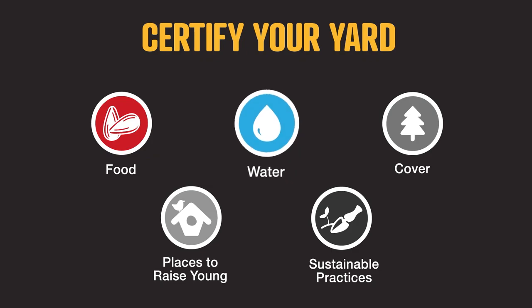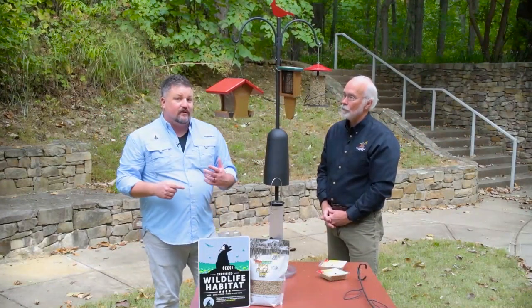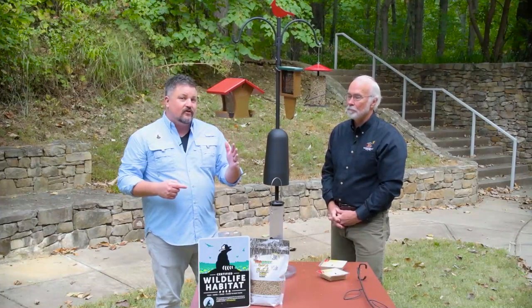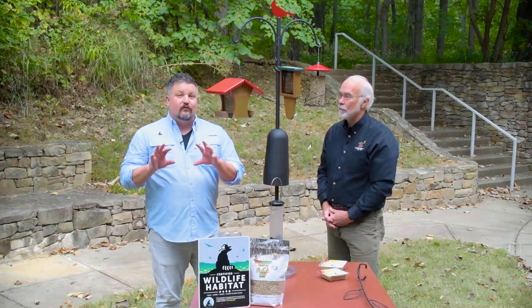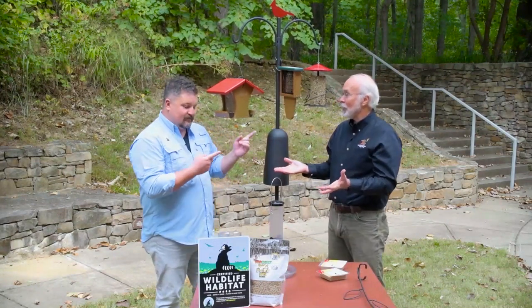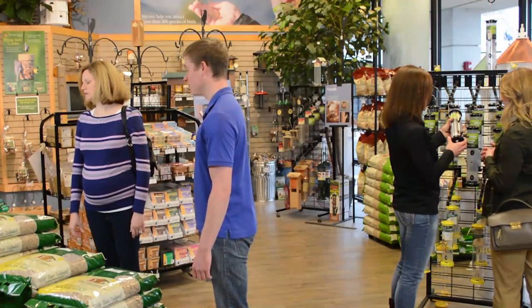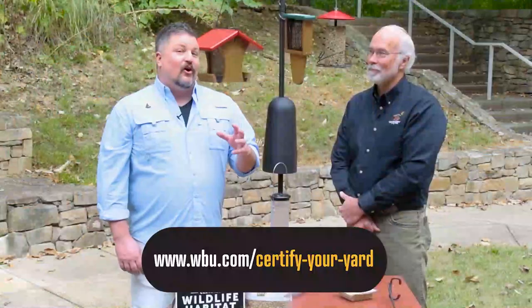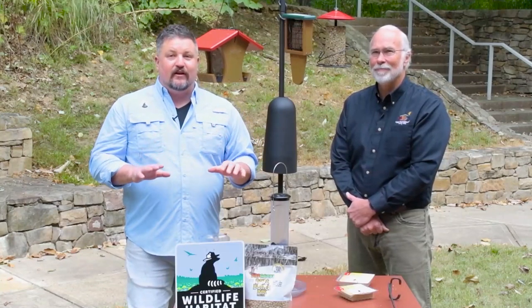The four habitat components all wildlife need are food, water, cover, and places to raise young. If you provide those four things and commit to maintaining your yard in a natural, sustainable way — and by the way, buying seed blends that don't waste and feeders made out of recycled materials can help you do that — those are the five things you need to do to get certified wildlife habitat status from the National Wildlife Federation for your own yard or garden space. Go into a Wild Birds Unlimited store and a certified bird feeding specialist can help you figure out what's best for your yard. Check the links below to find out everything you need to know.